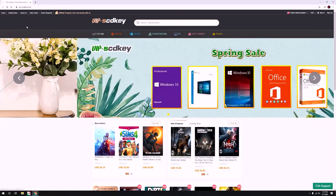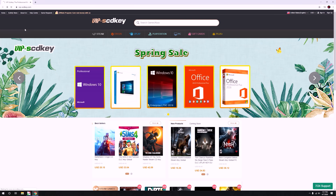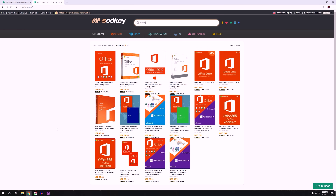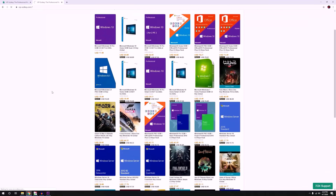For more videos like this, feel free to subscribe. This video is brought to you by SCDK, the best website that you may visit in terms of very affordable deals and best offers for application softwares, games, and operating system.